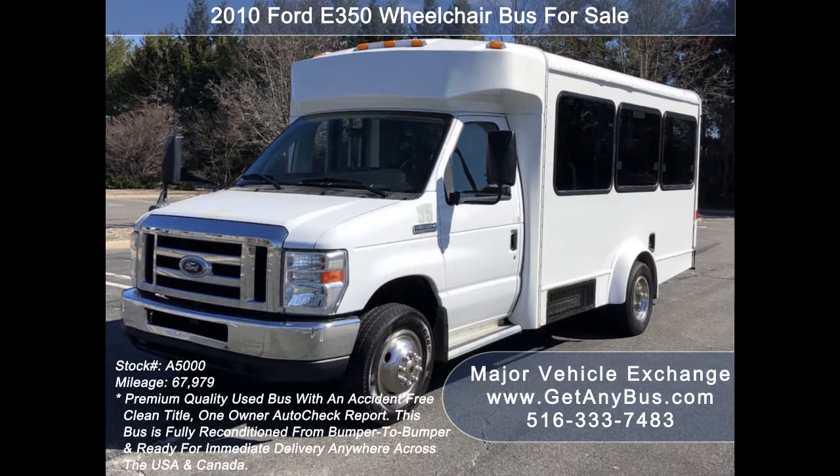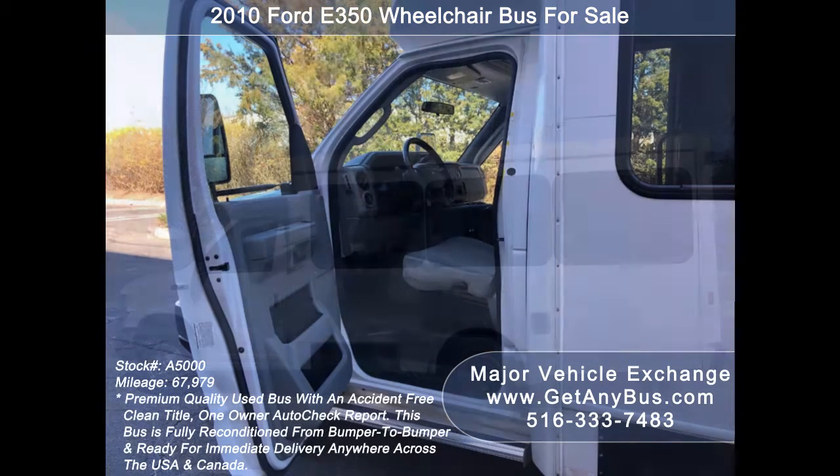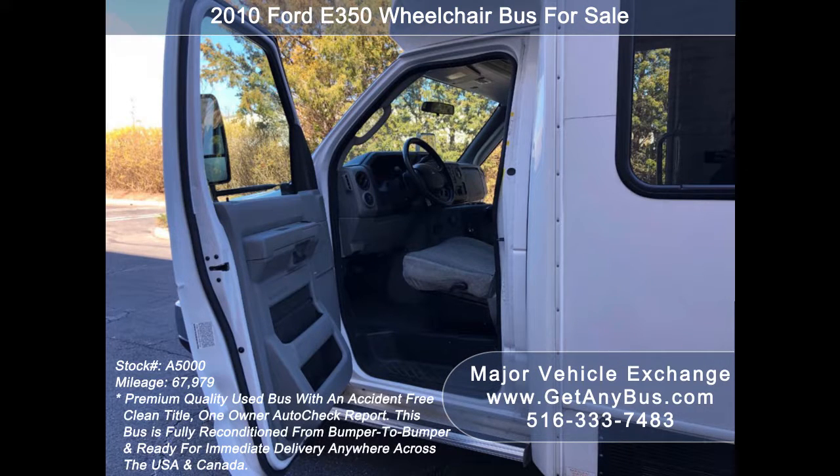It can accommodate up to 8 passengers plus driver and up to 1 wheelchair position. Major Vehicle Exchange has over 50 reconditioned minibuses, shuttle buses, and paratransit wheelchair vans for sale, ready for delivery anywhere across the USA and Canada.